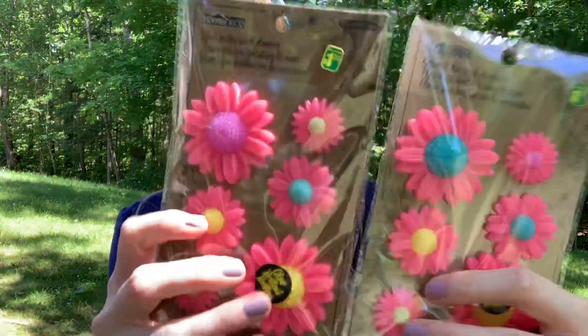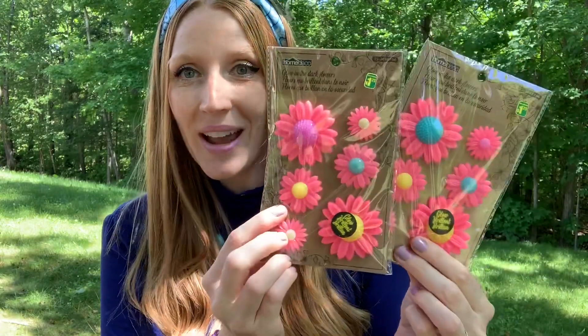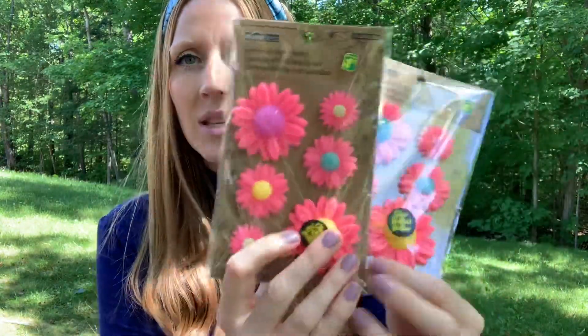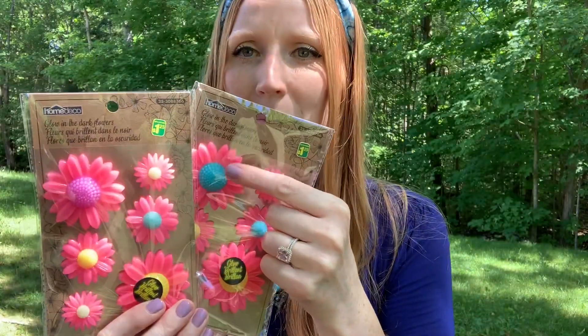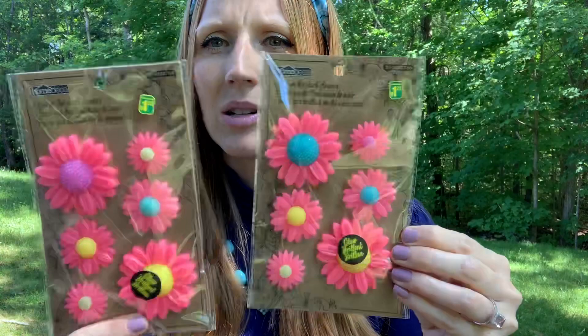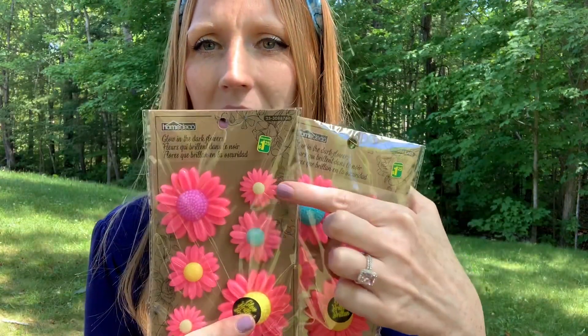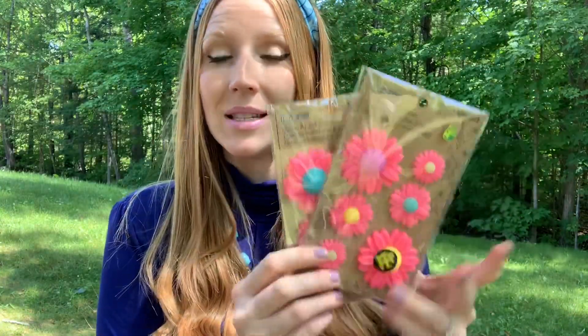I couldn't believe these — I thought they were great. Only $1.25, they are glow in the dark stickers. How fun are these? I'm just noticing — look at this. I didn't notice this in store, but this big one has a purple center, this big one has a blue center. But the rest look to be a bit different — this has a pink center, this has yellow. Didn't notice that in store, so that's kind of neat. I thought they were the same.